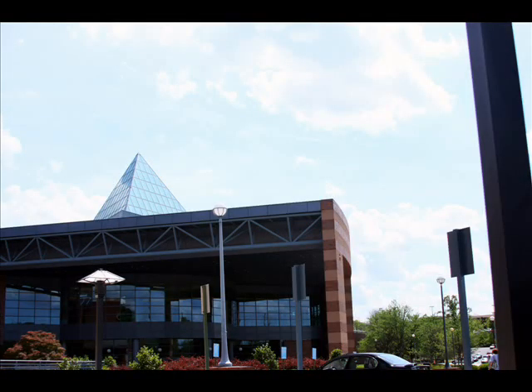Located just 10 minutes northwest of Atlanta, Georgia, stands the Cobb Galleria Center — one of Atlanta's premier conference facilities. The Galleria boasts over 140,000 square feet of total exhibition space for conventions and meetings.